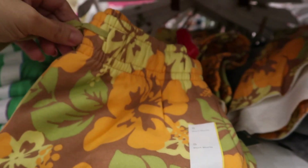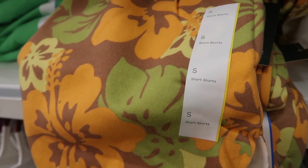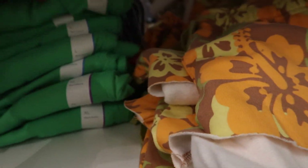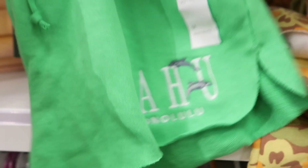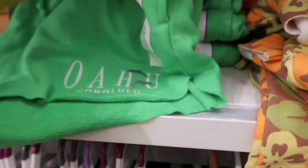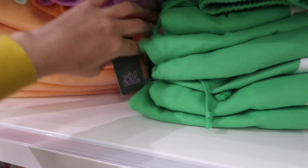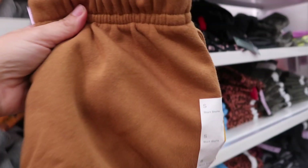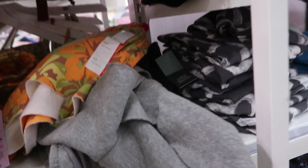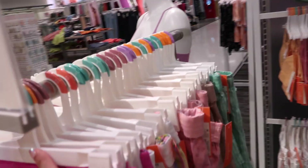The short sweatshirts come in orange and lime green, also green with Honolulu and dolphin embroidering. There are also longer versions and they come in brown and gray. All of these are $15. Also, all of Colsie is 20% off — that's one of my favorite lines.